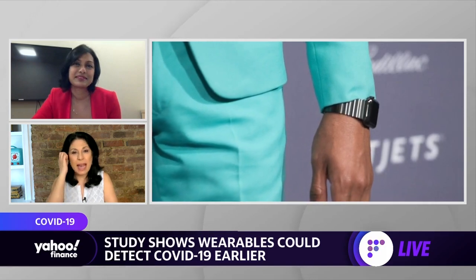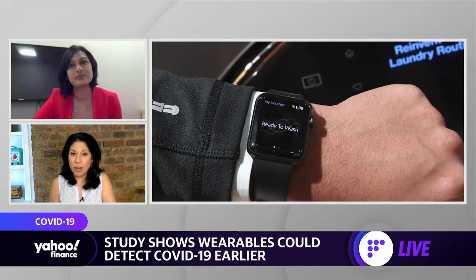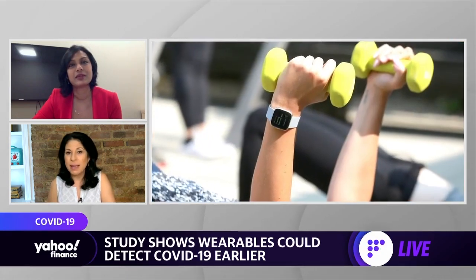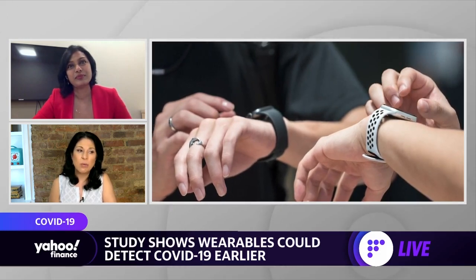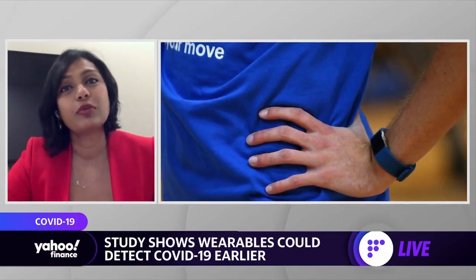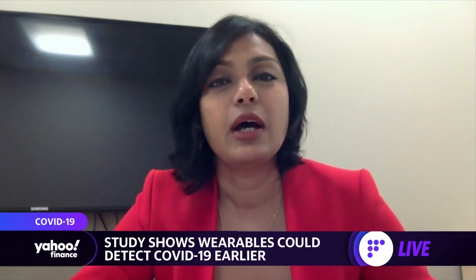How early can you detect these signs? People who are asymptomatic are a large group, and it's tough to identify them — they can so much more easily spread the virus. How good are wearables at detecting that days in advance? We're able to detect it on an average of four days in advance using our algorithms, and as far as nine days in advance in some cases. These are studies done on symptomatic individuals.